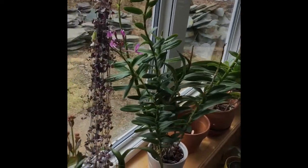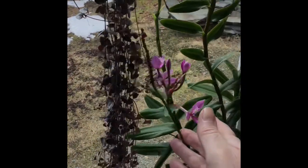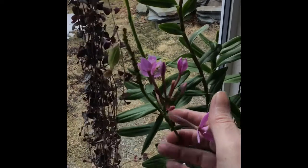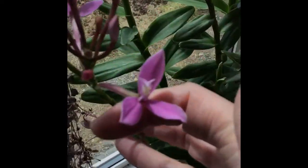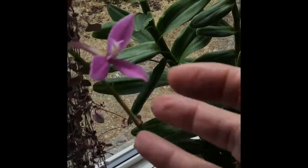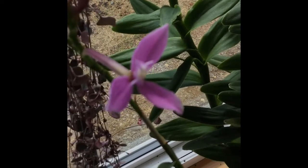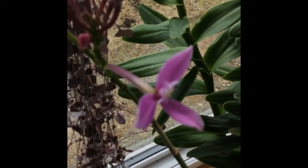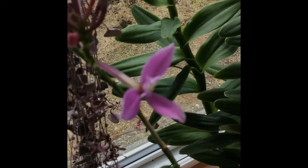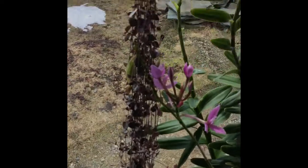Along the window I do have an orchid bloom — a reed stem epidendrum in bloom. I'm looking into the light now, so it's harder for you to see the focus, but I'll keep you looking at that.